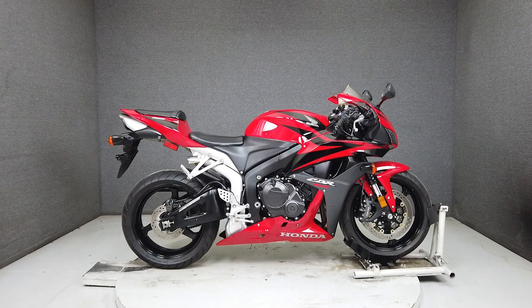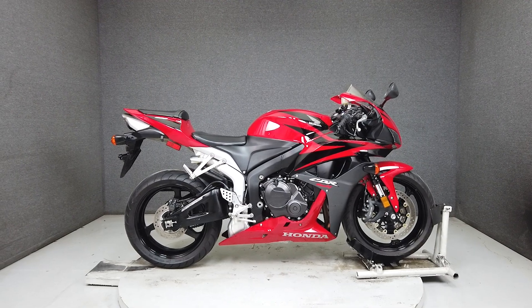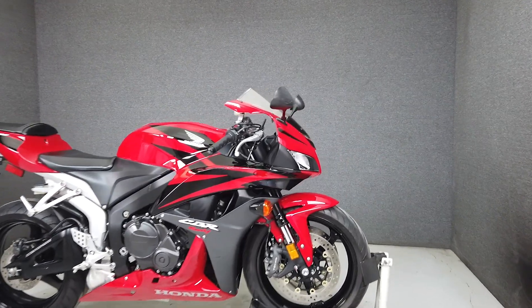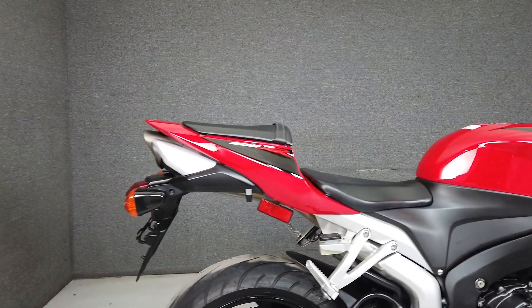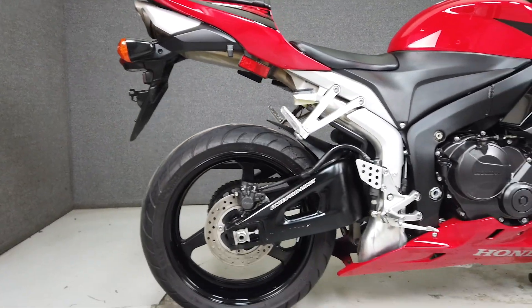Hey everyone, this is Keegan from National Powersports. Razor-sharp handling, aggressive good looks, and reliability allow the Honda CBR600RR to be a dominant force in the Supersport category.